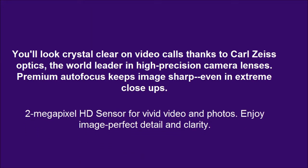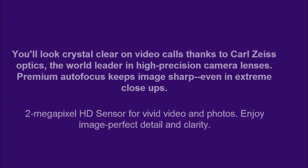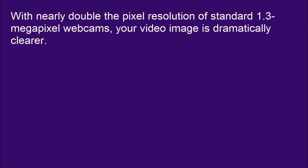2-megapixel HD sensor for vivid video and photos. Enjoy image-perfect detail and clarity. With nearly double the pixel resolution of standard 1.3-megapixel webcams, your video image is dramatically clearer.